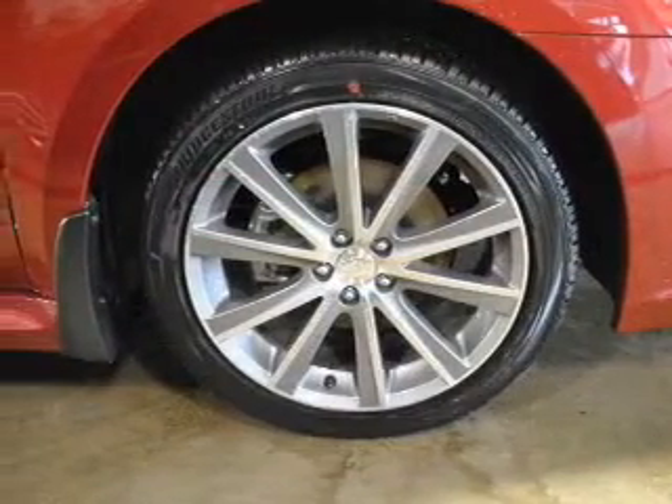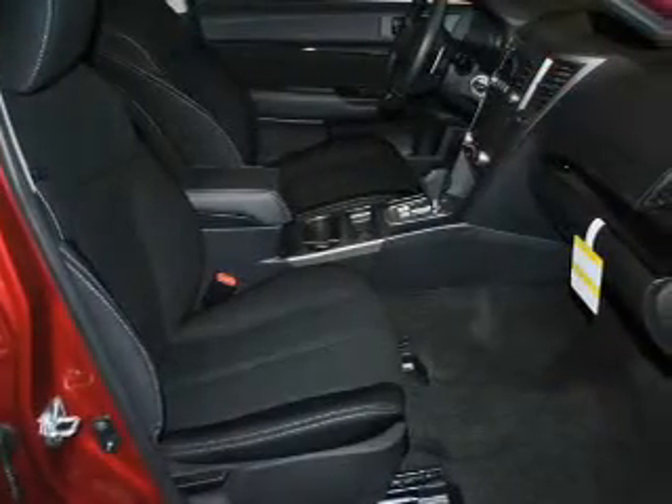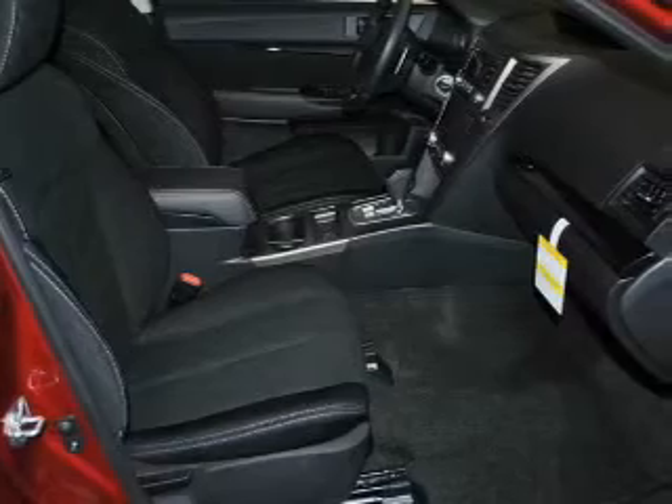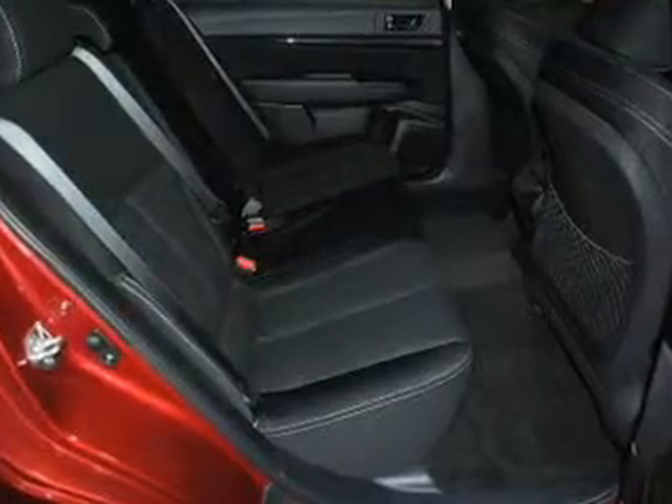The powertrain includes all-wheel drive with an efficient four-cylinder engine connected to a smooth-shifting automatic transmission. Premium wheels give a more luxurious look, and the anti-lock braking system will help deliver you safely to your destination.